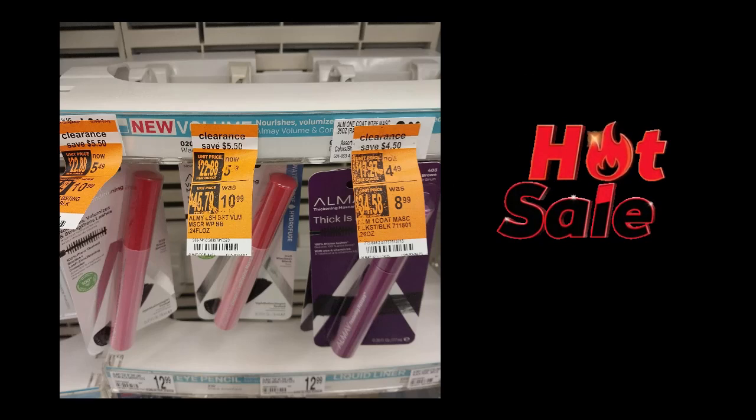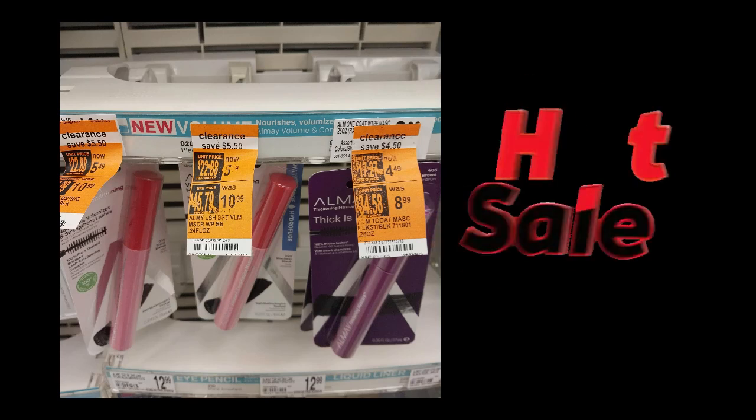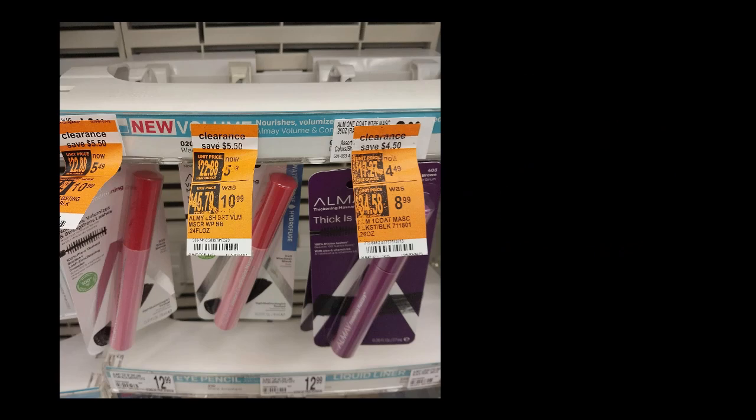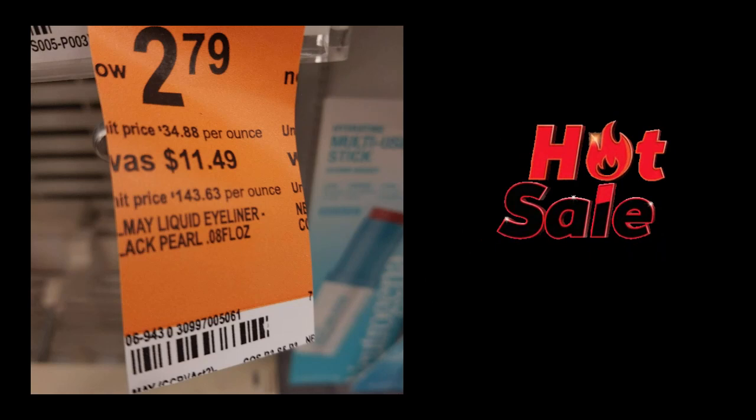Welcome back everyone. I wanted to show you my Walgreens haul and my Walmart haul. I noticed I had Almay and Revlon rebates for ibotta, and there were clearance items at Walgreens. The eye product was $2.79 — that's usually $11.49.